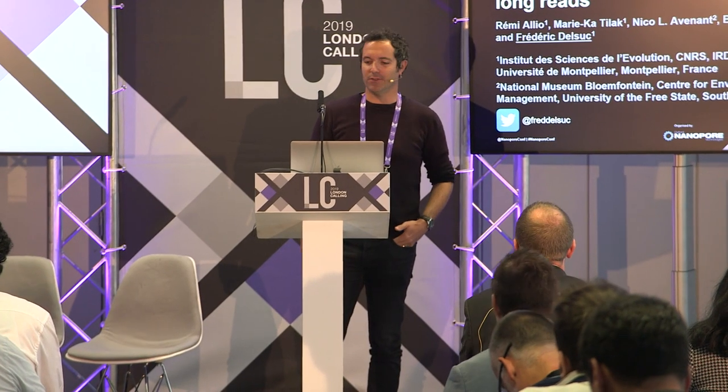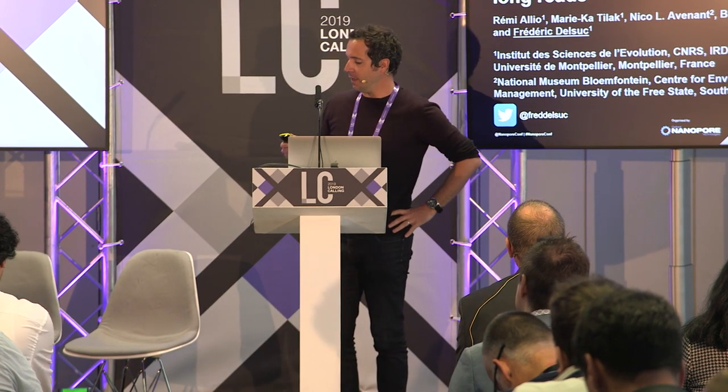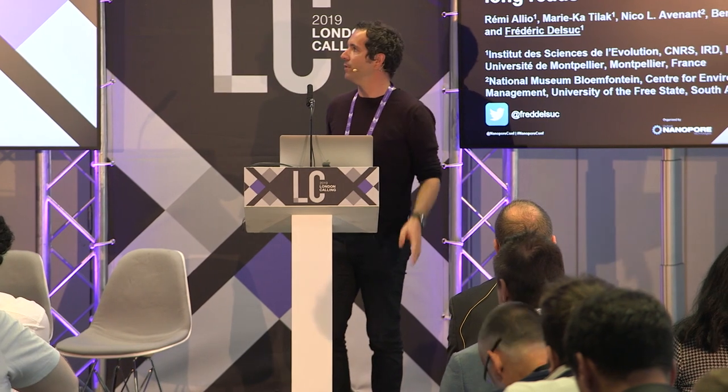Thank you for giving me the opportunity to present our efforts as a small lab specialized in mammalian phylogenetics, diving into the world of genomics, and especially from roadkill.